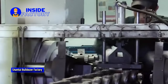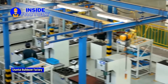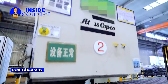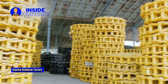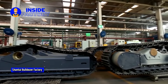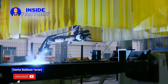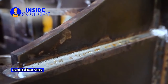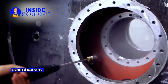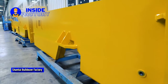These facilities are strategically located to enhance production efficiency and meet the growing demand for Shantui dozers worldwide. Shantui's factories have significant production capacity, manufacturing a large number of dozers each year. The company's emphasis on automation, advanced technology, and efficient processes enables them to produce dozers in a cost-effective and timely manner. The manufacturing process involves component fabrication, assembly, quality control, and finishing. Shantui has implemented strict quality control measures to ensure that each dozer meets the required standards.